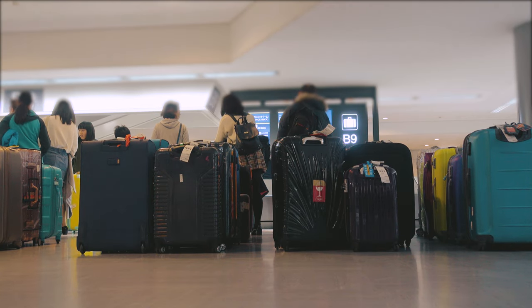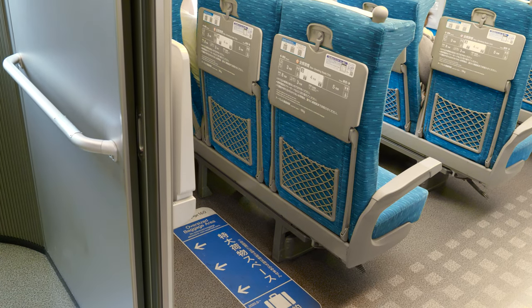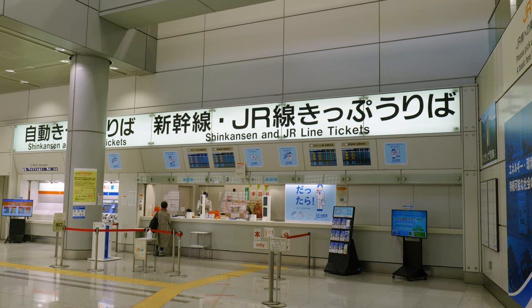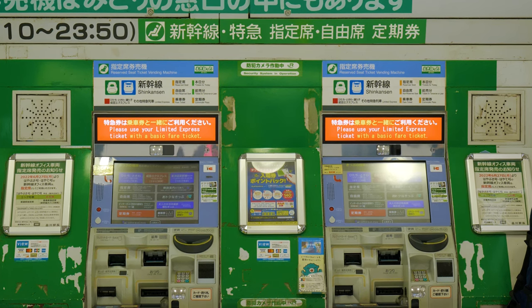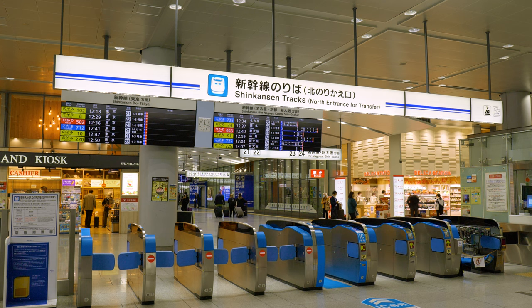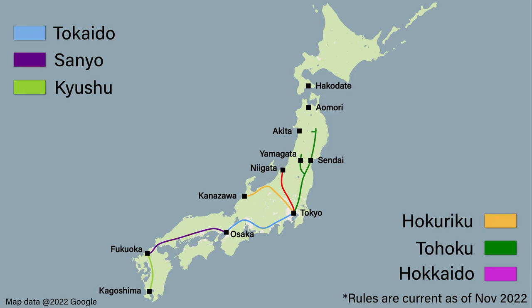If you do have oversized luggage, then you'll need to make a luggage reservation. This is free. However, because you will be reserving seats with dedicated luggage space in the last row, you need to have a reserved seat — you cannot use non-reserved seating. A luggage reservation can be made at the same time you reserve your seat at a ticket office or ticket machine. If you don't make a reservation, you will be issued with a 1,000 yen fine. These new luggage rules only apply on the Tokaido, Sanyo and Kyushu lines, so if you're taking one of the other shinkansen, you can continue to use the available luggage rack with no reservation.